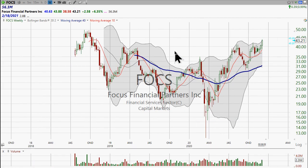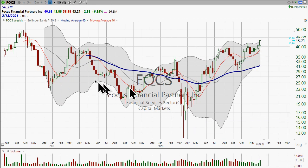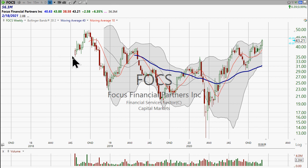As I look at the weekly chart, it's still an IPO — that's how you have to look at it, from 2018. I can see this stock having broken out above this level here.